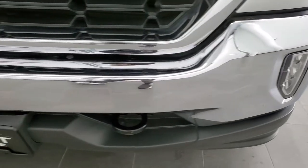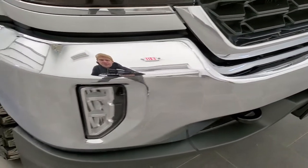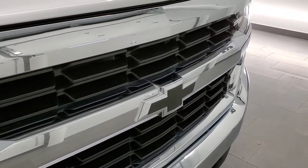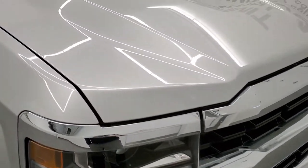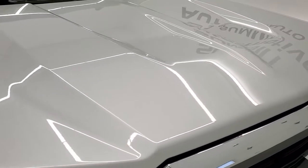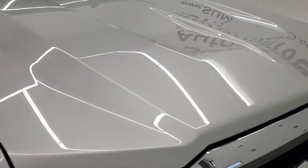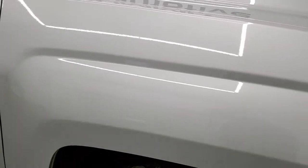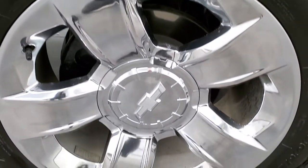The front bumper is in really nice shape — I didn't see any major dents, dings, or scuffs on it. The grille and headlight lenses are in nice shape. The hood is in excellent shape as well, I didn't see any dents or dings on there. The passenger side front fender is in real nice condition too, and the passenger side rim has no scuffs or scrapes.